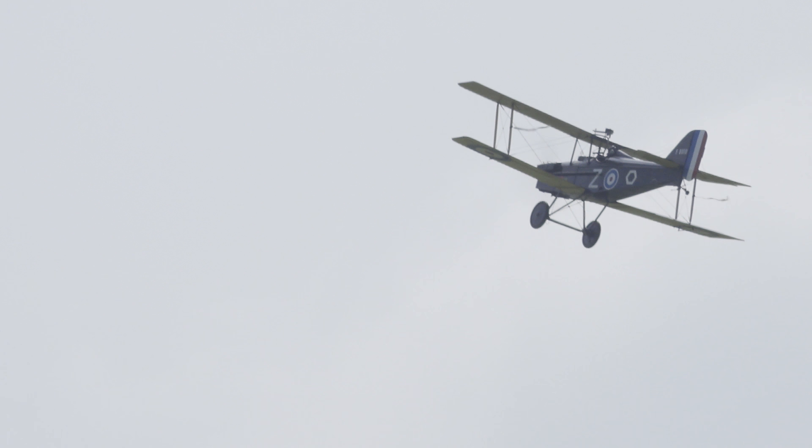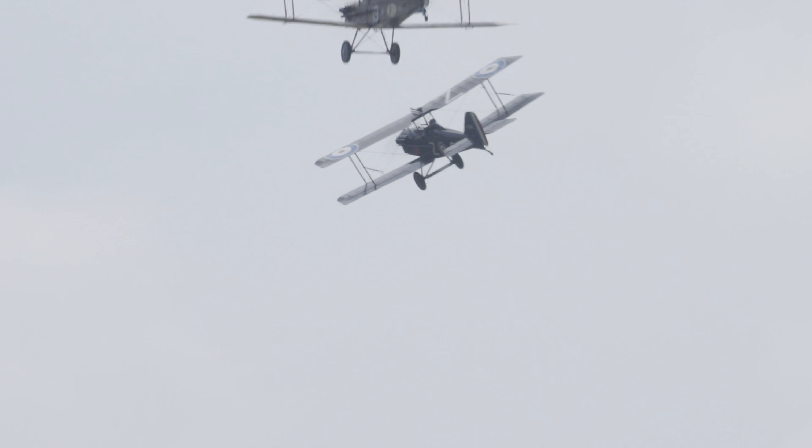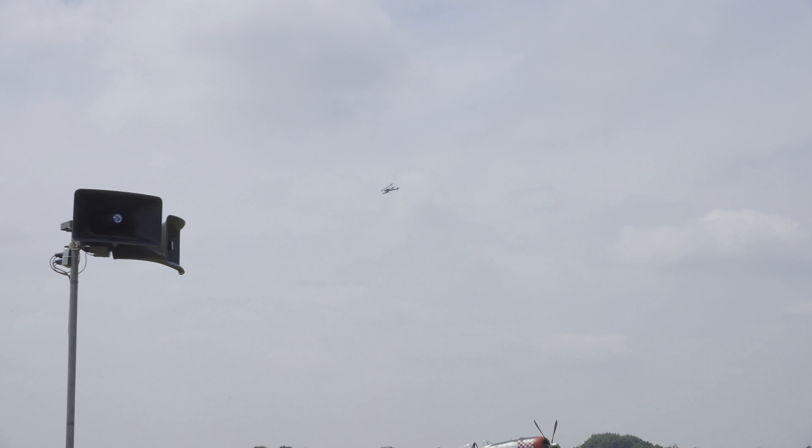During World War I, 21 British and Empire squadrons were equipped with SE-5As. It was the mount of many of the leading aces of the time — famous names such as Albert Ball, Mick Mannock, James McCudden and Billy Bishop. More than 5,200 SE-5s and the improved SE-5As were built, most of them not by the Royal Aircraft Factory itself but by Austin Motors and Vickers.